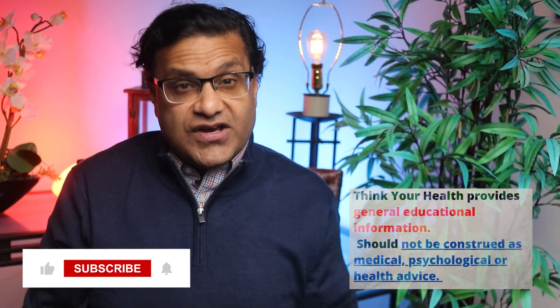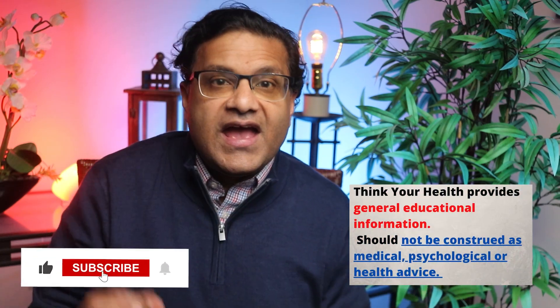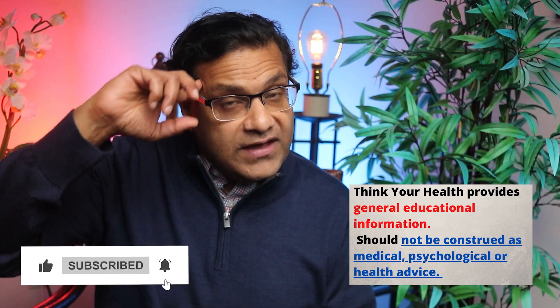I'm Dr. John, certified in both internal medicine and geriatric medicine. This channel is here to promote your health and your well-being.